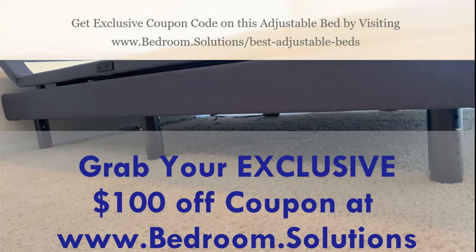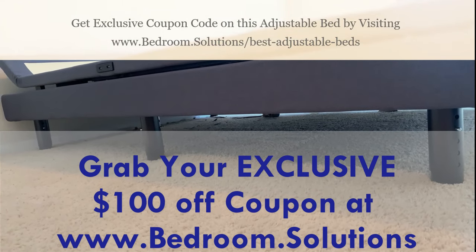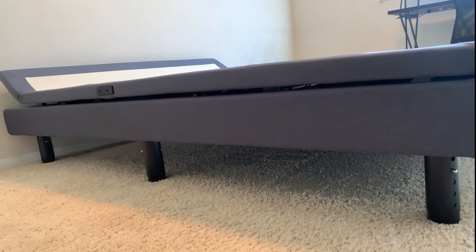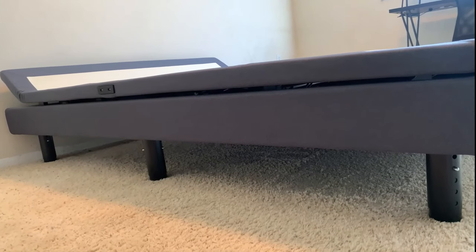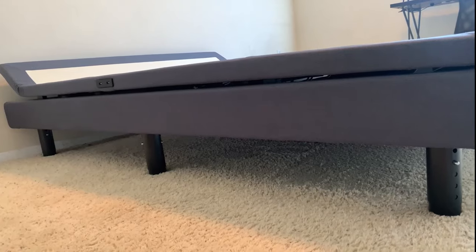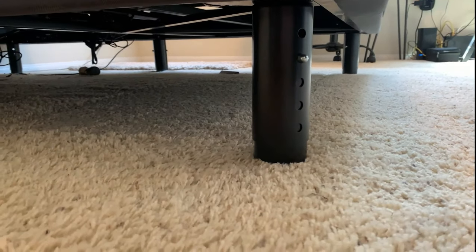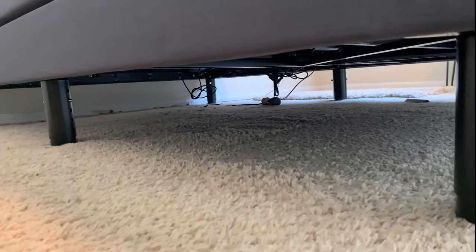We're almost done. I want to remind you that you can get an exclusive discount coupon on the DM-9000S by going to www.bedroom.solutions. For the last feature: there are six legs on this bed. Some beds only have four legs, which makes them kind of wobbly, but six legs make the DM-9000S extremely steady. Also, the leg height is adjustable — they can be made as short as six inches or as tall as 10 inches. This is great because if you have a very thick mattress, it makes your bed too tall and you can lower it by shortening the legs. On the other hand, if you have a thin mattress or you are very tall, you can raise the leg height appropriately.